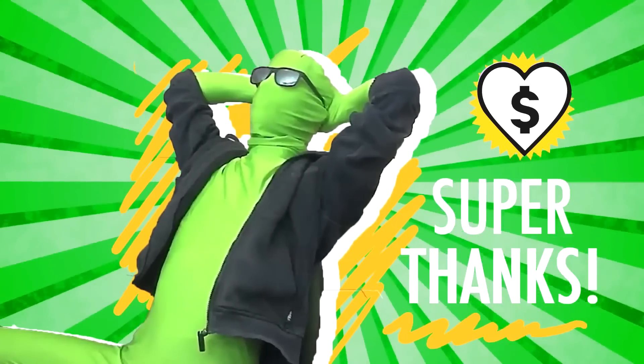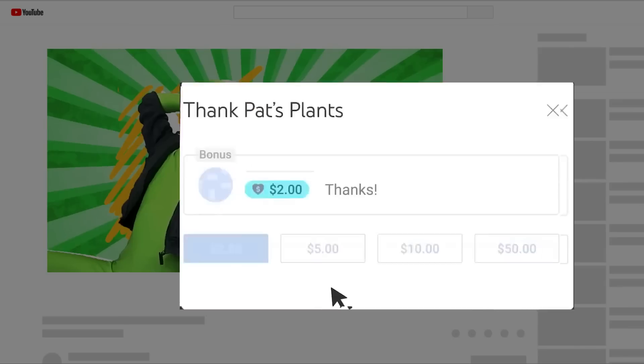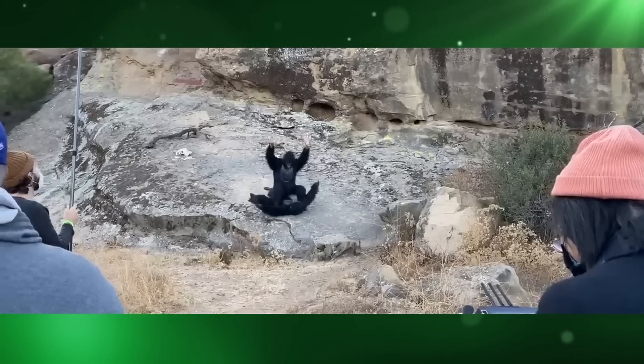Support Mr. Green by sending us a super thanks — just click on the thanks button under the video and choose an amount to donate. This will ensure Mr. Green gets a new banana. We really appreciate every last one of you guys, so stay safe and thanks for watching.